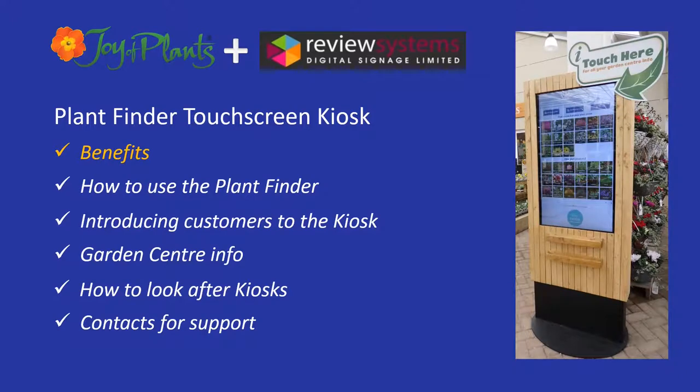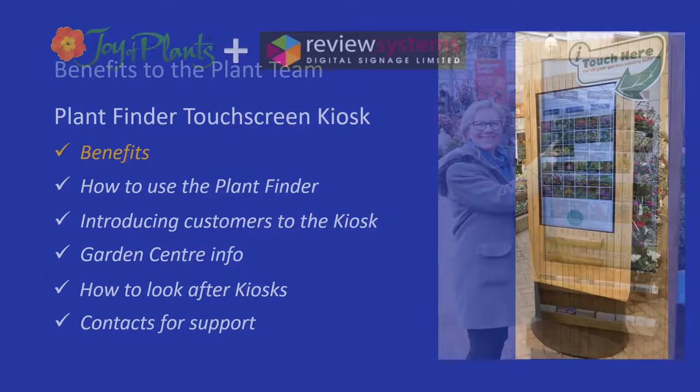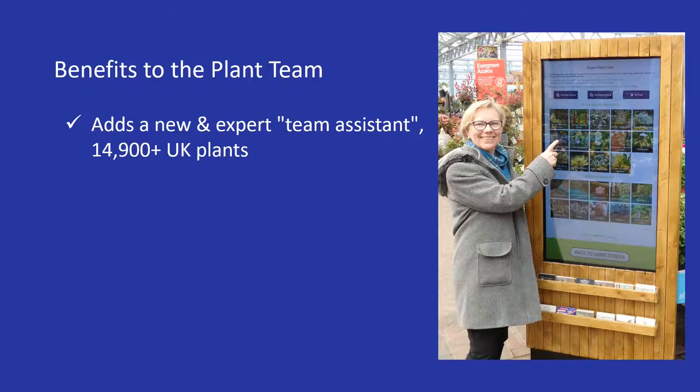First, we'll look at the benefits to your plant team. A kiosk is like a new team assistant for your plant area — a plant expert who's there all the time, who knows all about the plants you sell and other plants too. It has details of more than 14,900 UK plants.